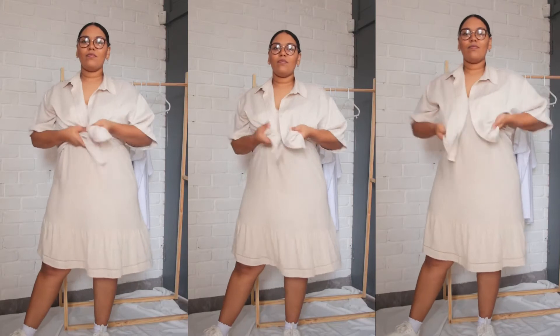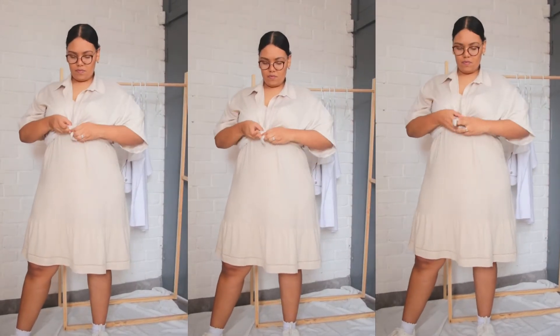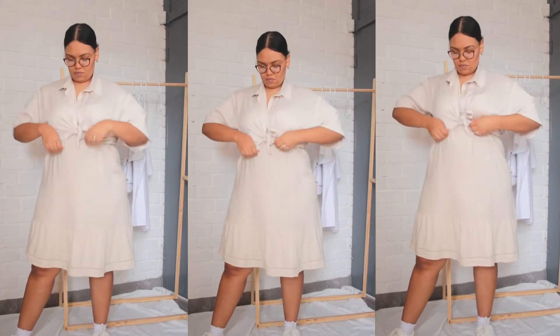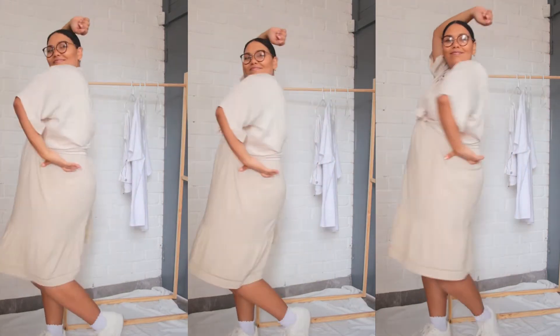Next I'm taking that exact same dress and dressing it up by using a satin shirt just to cover the arms. This is very modest friendly. I'm using the exact same dress and sneakers.